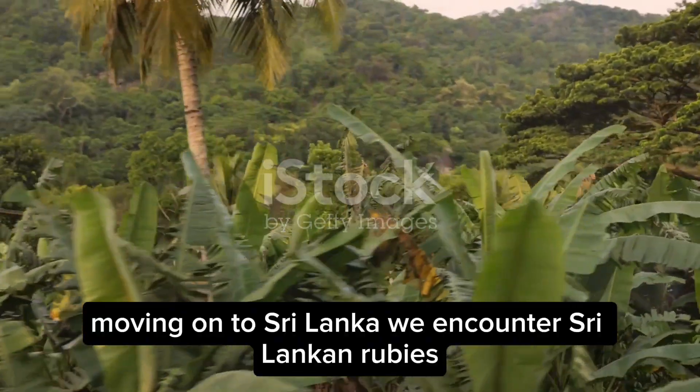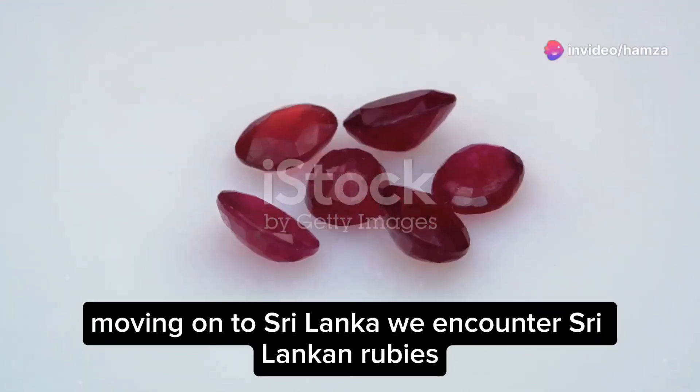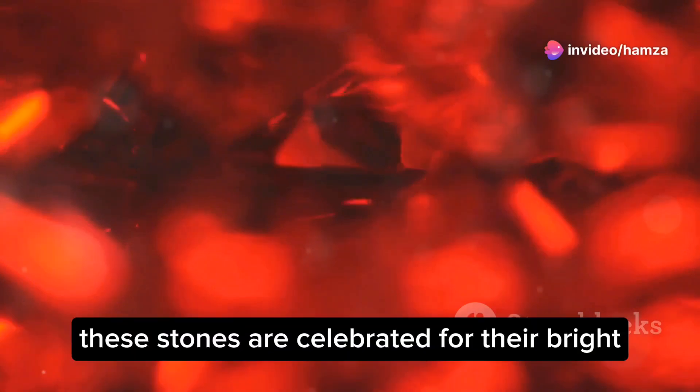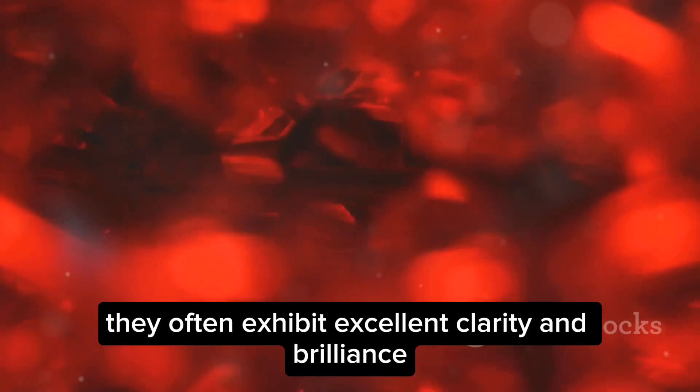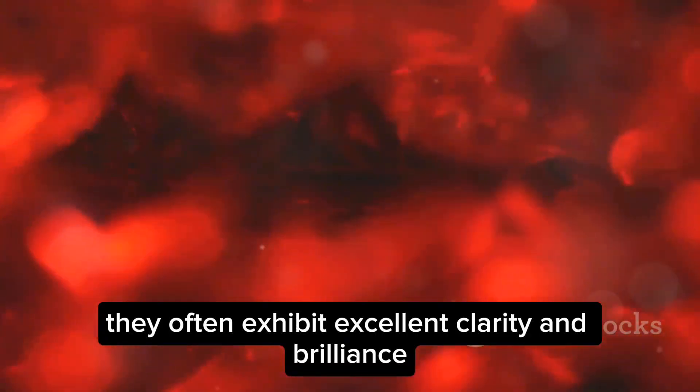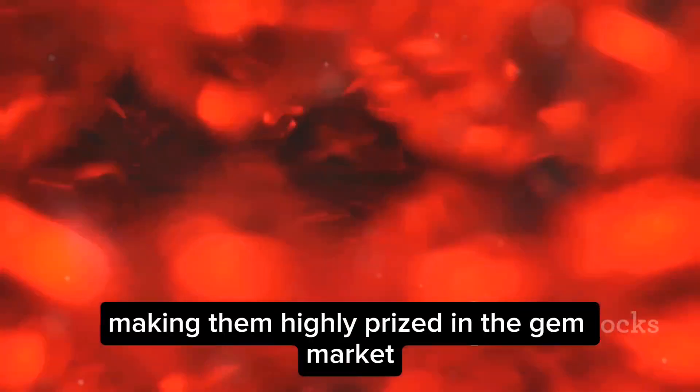Moving on to Sri Lanka, we encounter Sri Lankan rubies, also known as Ceylon rubies. These stones are celebrated for their bright, fiery red hues with a hint of orange. They often exhibit excellent clarity and brilliance, making them highly prized in the gem market.